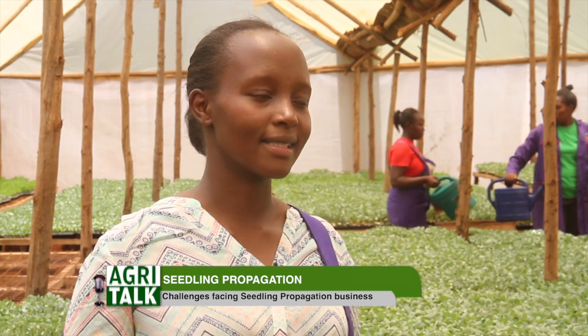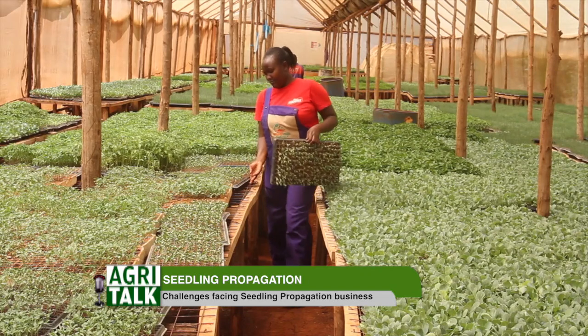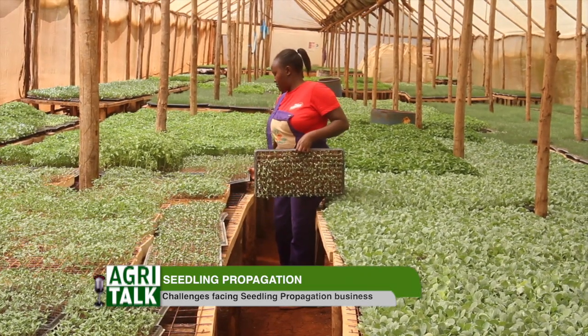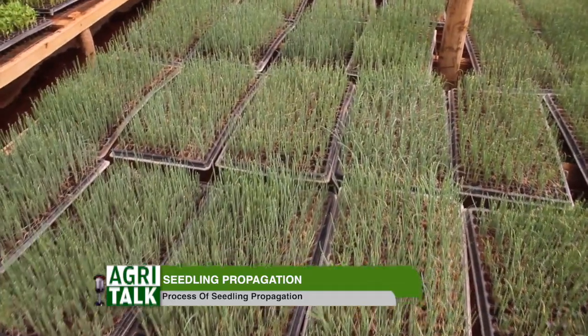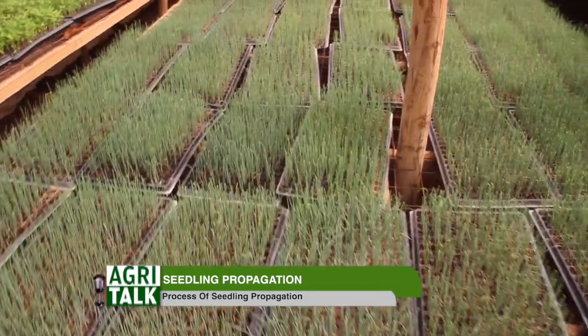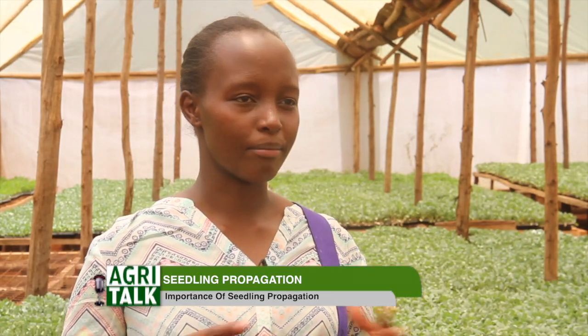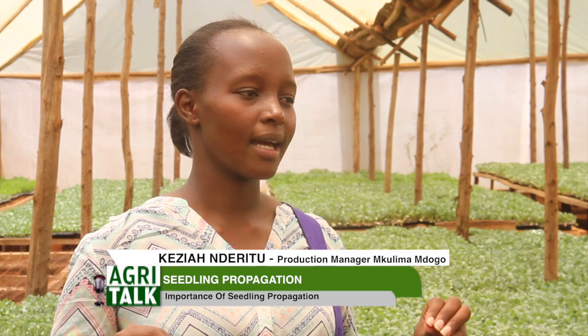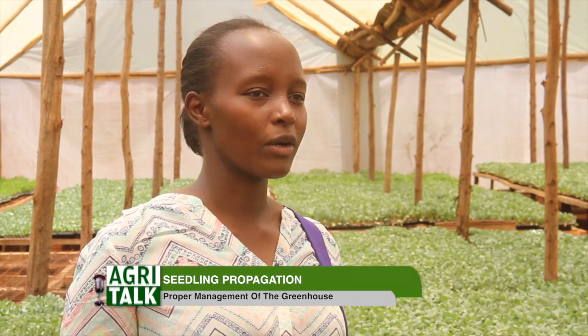The importance of using a greenhouse: number one is to secure your seedlings — they are in a structure, so you secure them from theft. Number two, from any disturbances that may come your way. The structures also help keep pests away, and when the seedlings are inside the structure, you are able to scout and monitor for any diseases or pests and recommend the precautions to take.